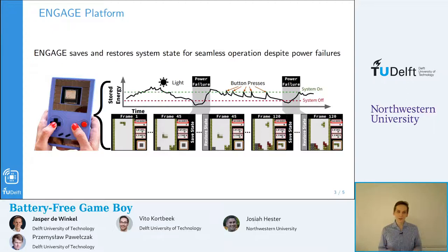To show how the system works, here you can see that the system harvests energy from light and from button presses. As an example, Tetris is shown. You start playing, and then all of a sudden there is a power failure. During the power failure, energy is harvested. Before the power failure, the system state is saved, and just after the system resumes, the state of the system is restored, so that the game resumes in exactly the same position. This basically means a seamless transition before to after the power failure.